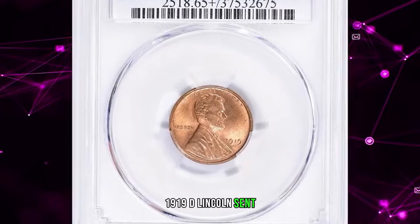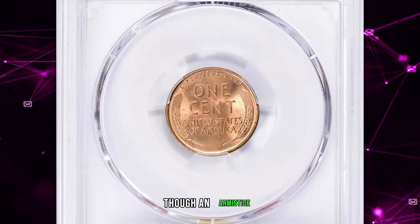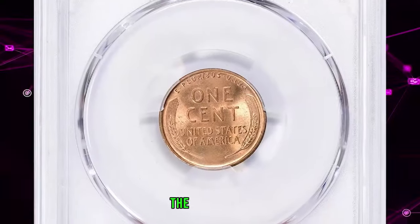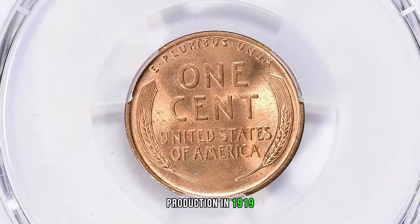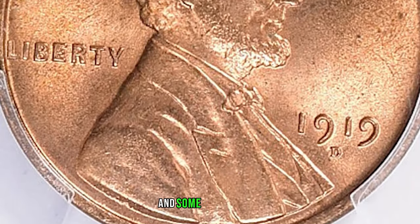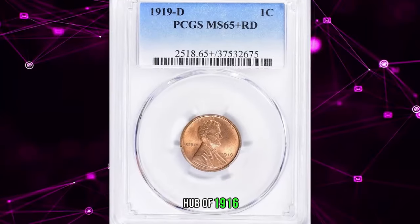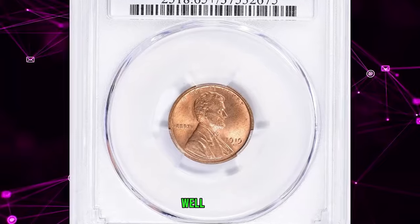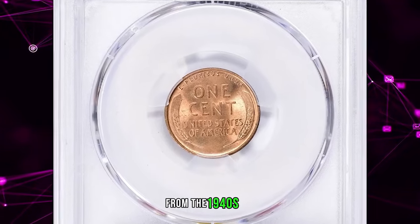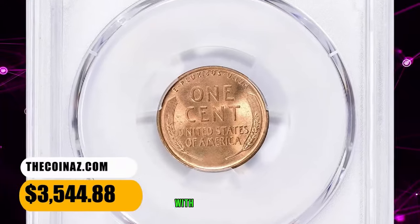1919 D Lincoln Cent, graded Mint State 65 Plus Red by PCGS. According to NGC, though an armistice was declared late in 1918, the superheated wartime economy rolled on into the following year. The Philadelphia Mint set a record for cent production in 1919 not exceeded until 1940. This issue is common in all grades, and some of the finest early date Lincolns are 1919 P cents. Well-struck examples from fresh dies are still quite pleasing when measured against the grossly distorted images from the 1940s–60s. This elusive penny was sold for $3,544.88 with buyer's fee.